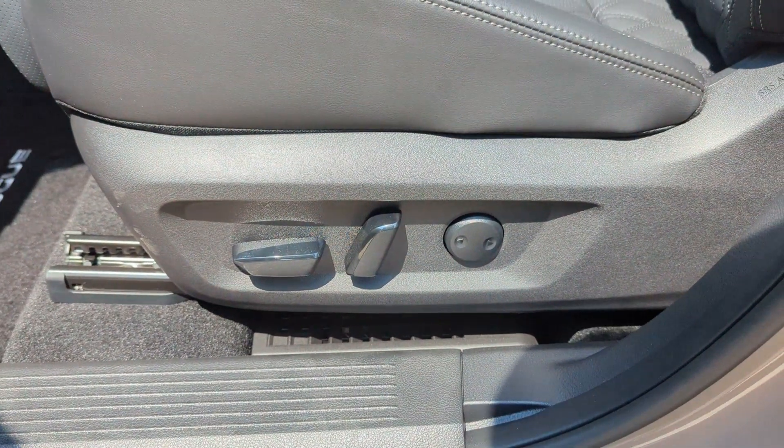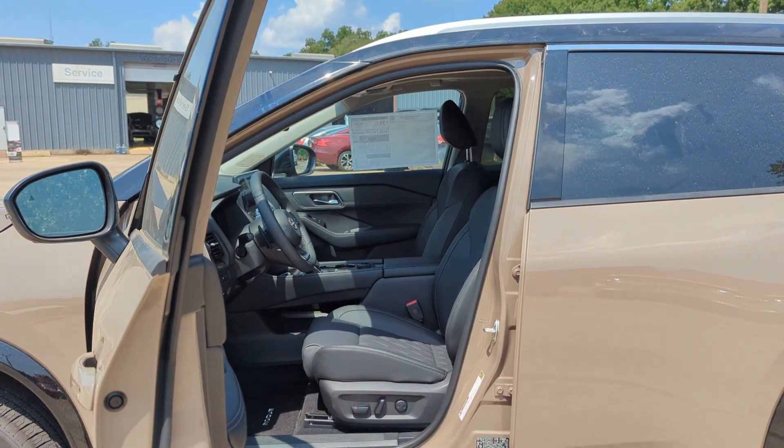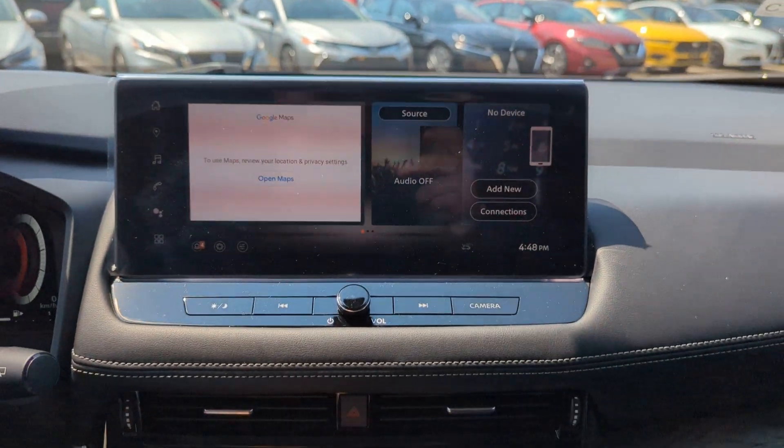Sun moonroof, keyless entry, backup camera. Enjoy the convenience and comfort this Rogue has to offer. Come in for a fun and easy test drive — our team will make it the best part of your day.